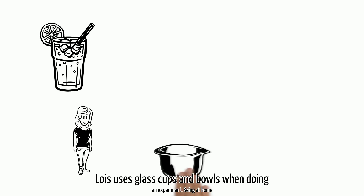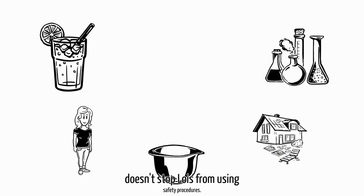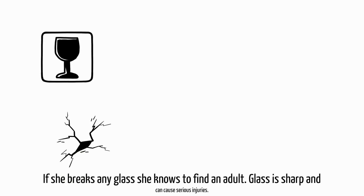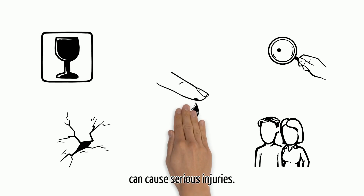Lois uses glass cups and bowls when doing an experiment. Being at home doesn't stop Lois from using safety procedures. If she breaks any glass, she knows to find an adult. Glass is sharp and can cause serious injuries.